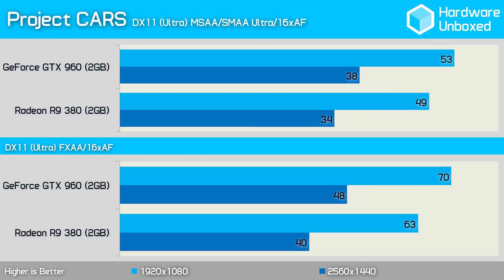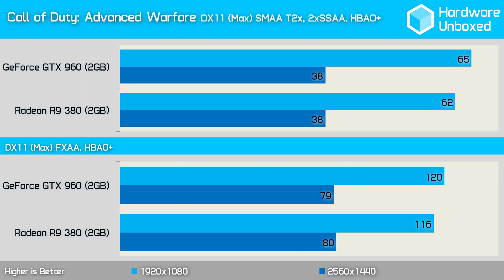The GeForce GTX 960 was faster in Project Cars, which is a bit of a sore point for AMD. Still, with 53 fps, the 960 was just 4 fps faster than the 380. Disabling MSAA and switching from SMAA to FXAA greatly improved performance for both GPUs, though the 960 was now 7 fps faster. The Radeon R9 380 averaged 62 fps in Call of Duty: Advanced Warfare at 1080p, making it 3 fps slower than the 960. Changing SMAA for FXAA and disabling SSAA saw both GPUs deliver considerably better performance, with the 960 just 4 fps faster — though with well over 100 fps on average, this difference would go unnoticed.